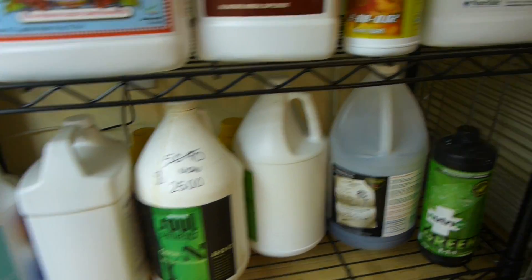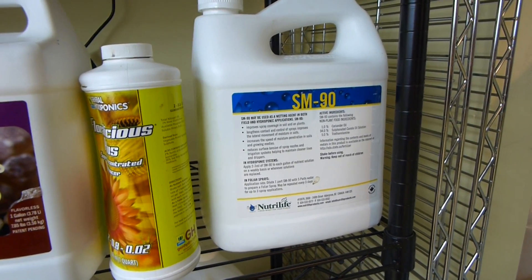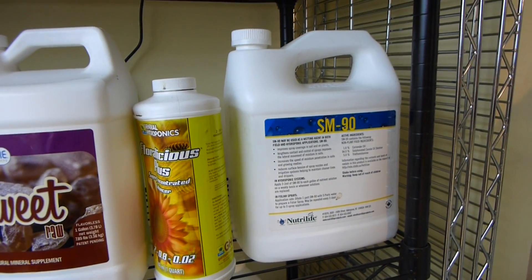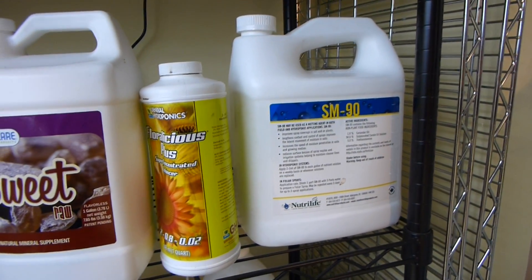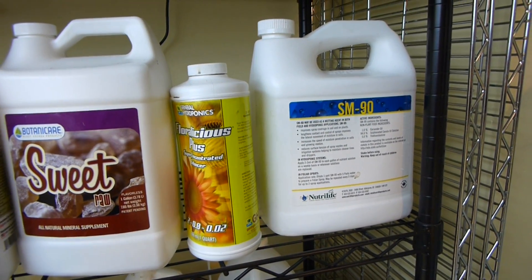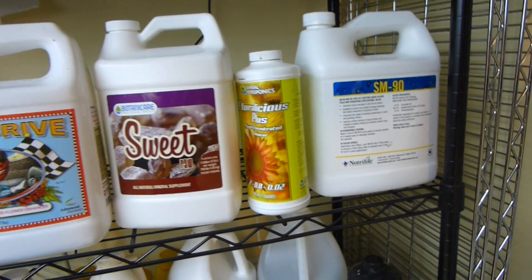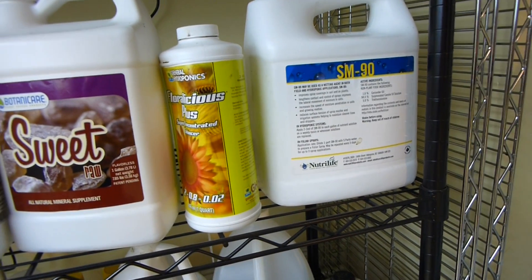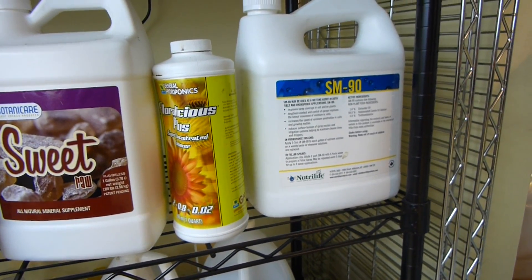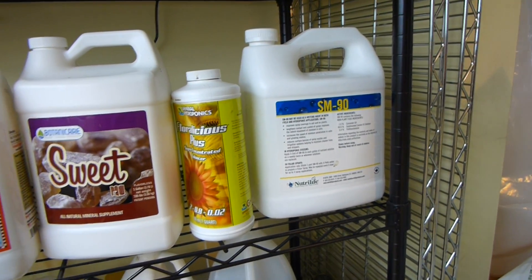New stuff I've been trying recently is SM90 — essentially a wetting agent applied in the root area to accelerate nutrient uptake, improving the transition between the growing medium and the roots, getting liquid-rich nutrients into the plant as efficiently as possible. You don't need much — only about one to two milliliters per gallon, so roughly 100 mL for a whole reservoir. Although SM90 is expensive, it does go a long way.